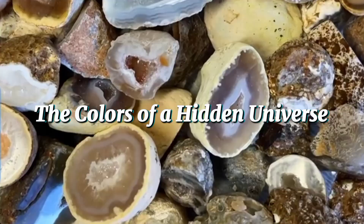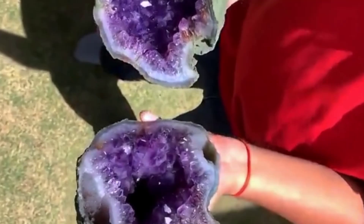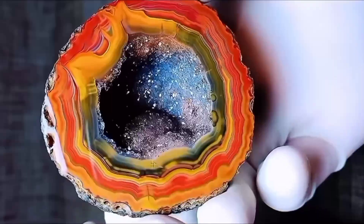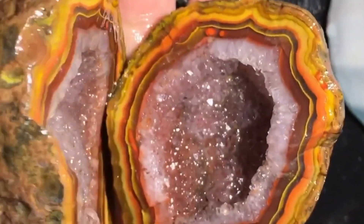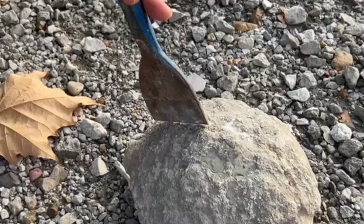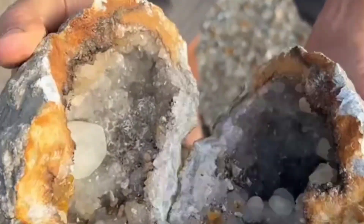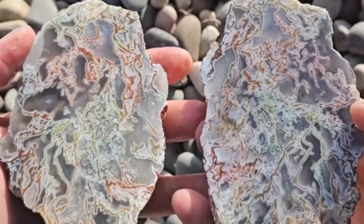The Colors of a Hidden Universe. Not all geodes are purple like amethyst. Their colors depend on the minerals that built them. Iron gives red or brown hues. Manganese creates pinks and purples. Copper paints greens and blues. Each geode is a masterpiece of color, created by random chance in natural chemistry. Some contain layers of agate with swirling bands. Others hold druzy quartz — tiny glittering crystals that shimmer like frost. A few even hide rare minerals like celestine or berit, glowing pale blue or silver. Every geode tells a story written in color and light.